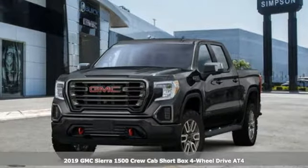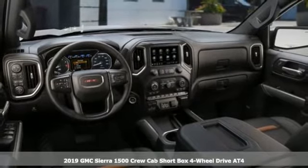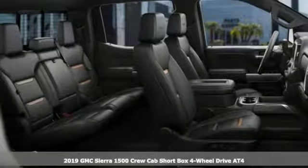It's a new 2019 GMC Sierra 1500. GMC. It's not just a vehicle, it's a professional-grade tool.